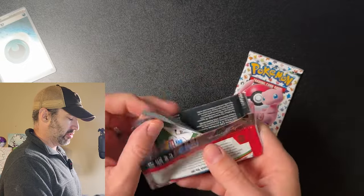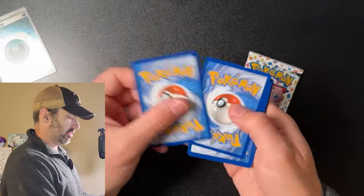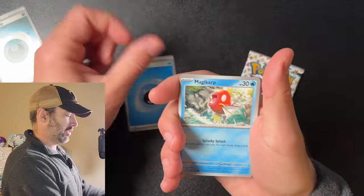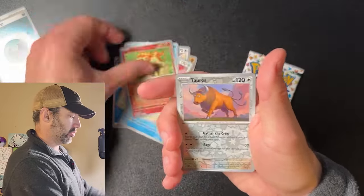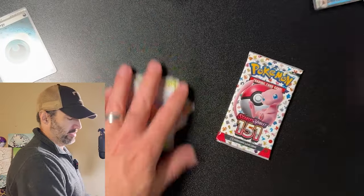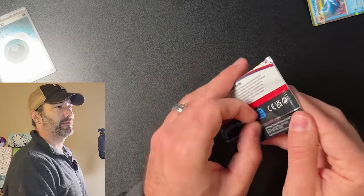We got two packs to go and we still haven't gotten any major hits besides that holographic energy. I don't think I've ever gotten a good hit out of these Alakazam EX boxes, and I've opened like four or five of these. So I'm probably not going to buy any more of those.